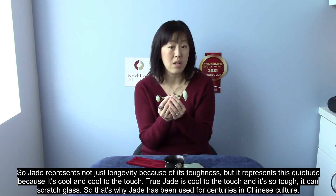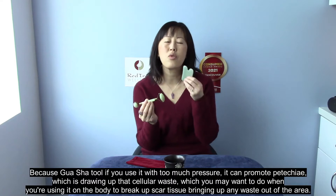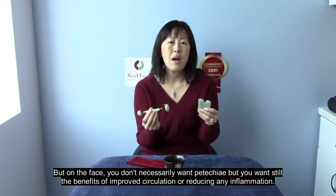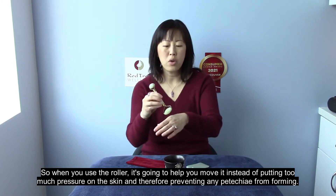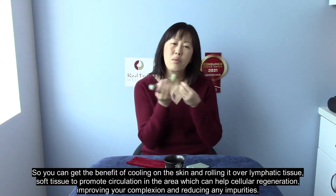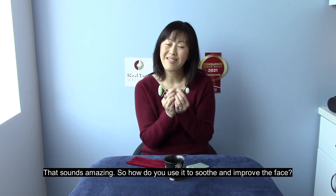The jade roller is particularly used for the face because unlike a gua sha tool, it will not promote any petechiae on the face. A gua sha tool used with too much pressure can promote petechiae — bringing up cellular waste — which you may want when using it on the body to break up scar tissue, but on the face you don't necessarily want that. You still want the benefits of improved circulation and reduced inflammation. The roller moves tissue without too much pressure, preventing petechiae, while delivering the cooling benefit and rolling over lymphatic and soft tissue to promote circulation, cellular regeneration, improved complexion, and reduced impurities.